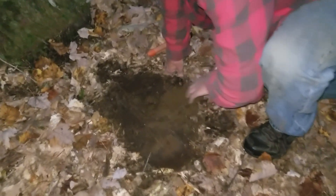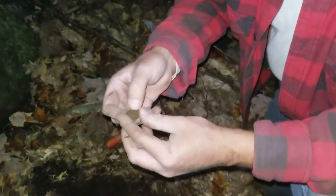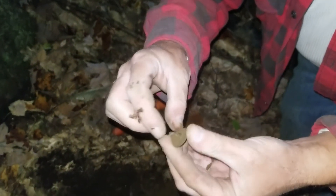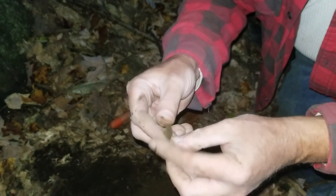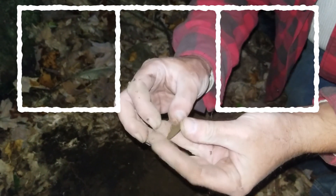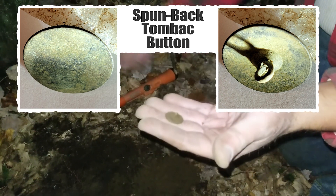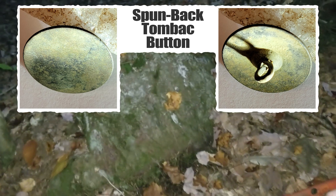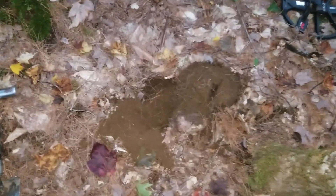Mike just said he had an 18 signal, and he's gonna see what it was. Here it is — a flat button with shank. Very nice, in good shape, right next to this rock. Maybe someone was just hanging out there.